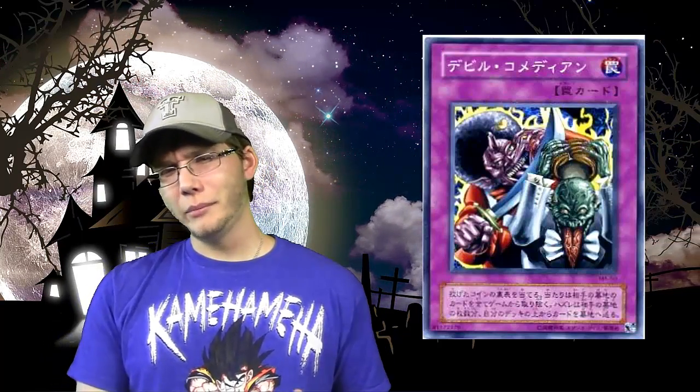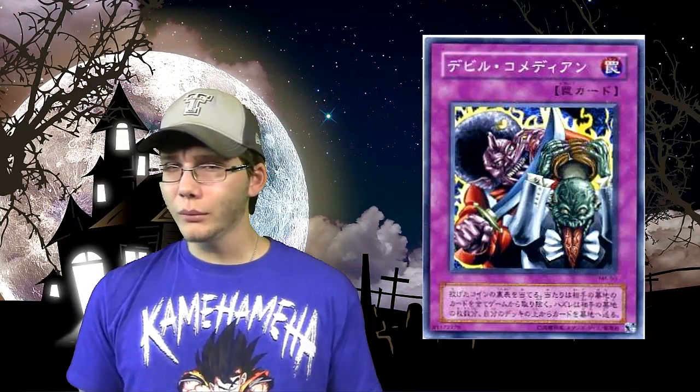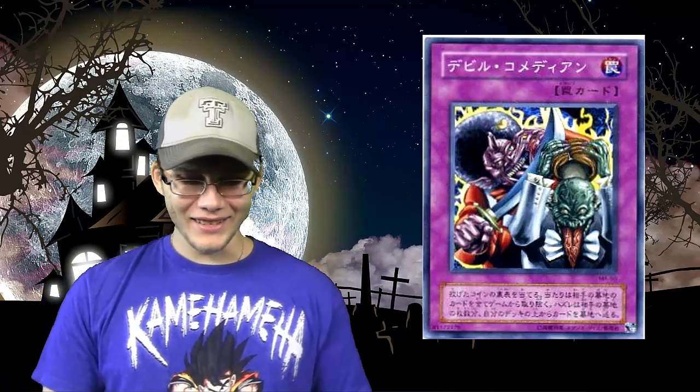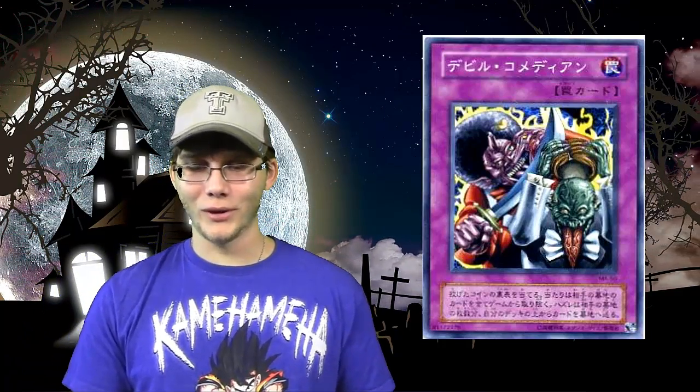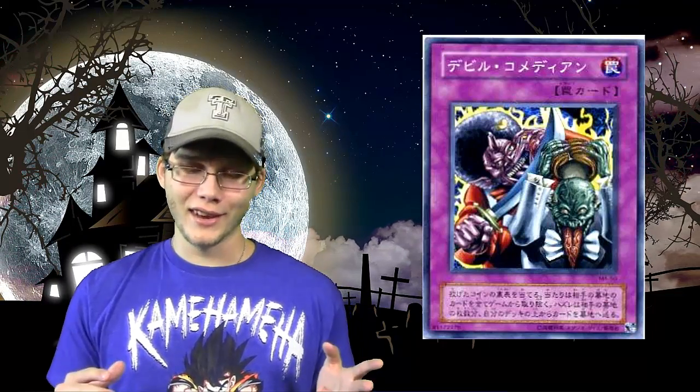For number 6, we have Fiend Comedian. Again, kind of like Parasite Paracide — the TCG artwork is kind of creepy but more cartoonish, so it's not really scary. But if you look at the Japanese artwork, I understand why they censored this card. It just looks cannibalistic, like fiend monster things. I prefer the TCG artwork any day.